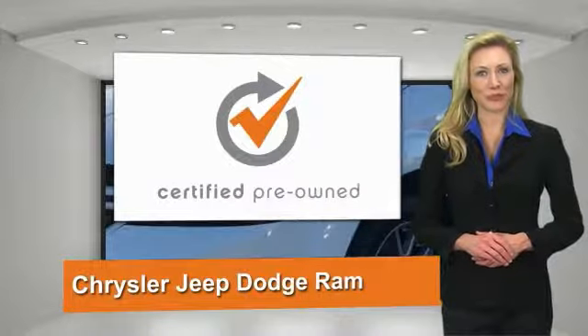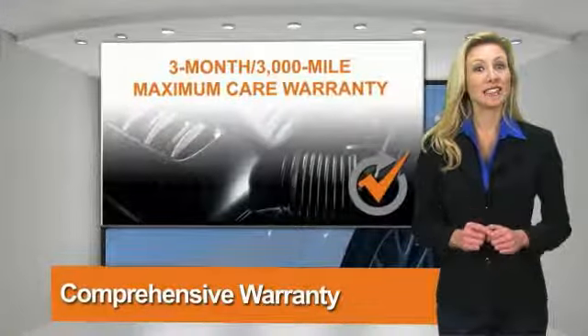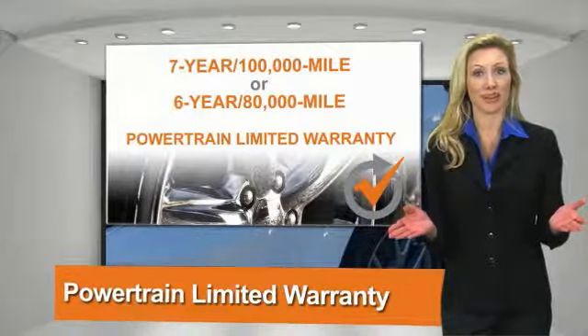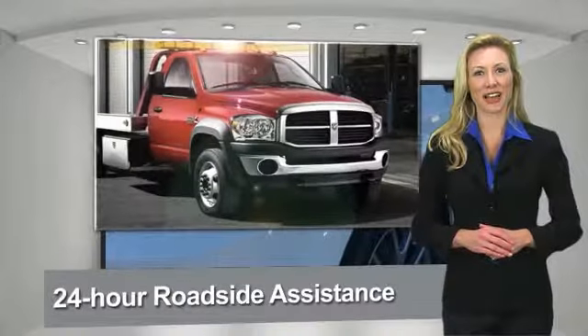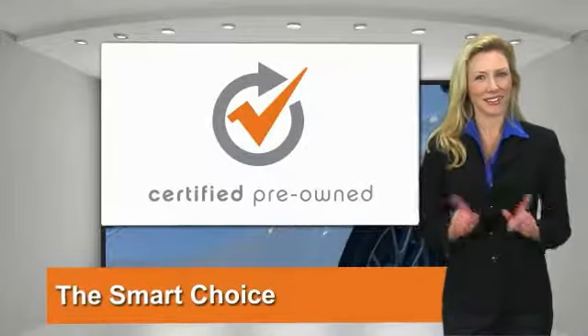All Chrysler Group Certified Pre-Owned Vehicles pass a stringent process, guaranteeing that only the finest vehicles get certified. Ask your dealer about available lifetime warranty upgrades. Chrysler Group Certified Pre-Owned Vehicles — the smart choice.